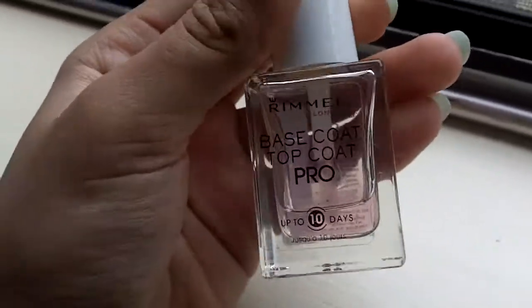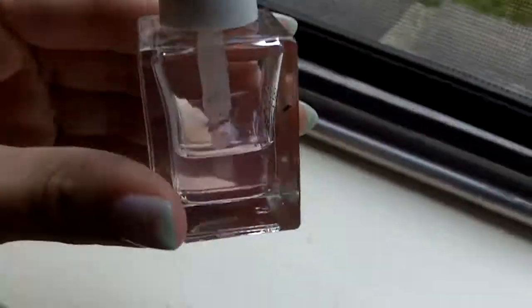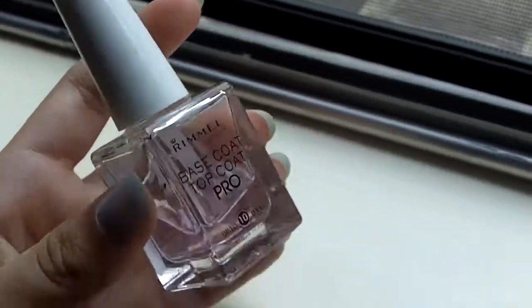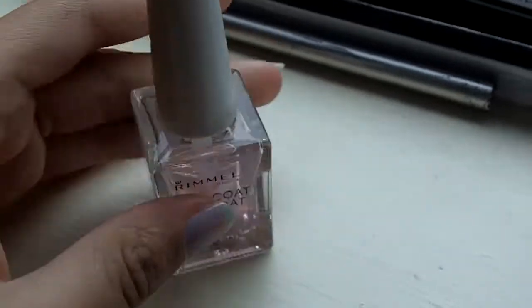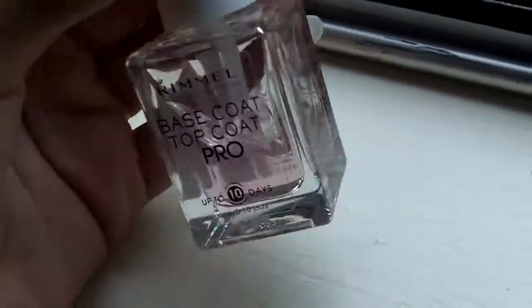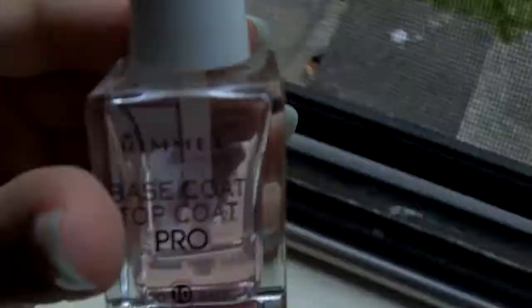And for the top coat and the base coat I use is Base Coat Top Coat Pro. The only reason why it's red is because I had this red fast-drying nail polish and it decided that it looked like it was dry, so I tried to use the top coat on it and it got there, but it doesn't make it red colored on the nail — it just looks red in the bottle.